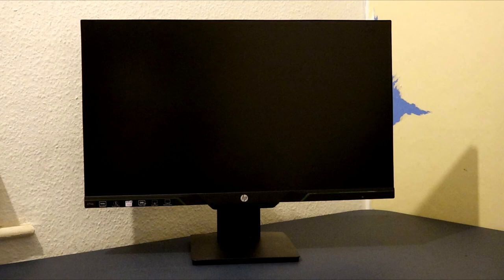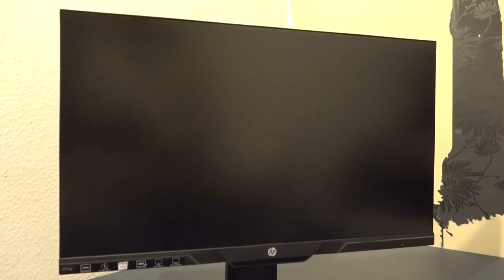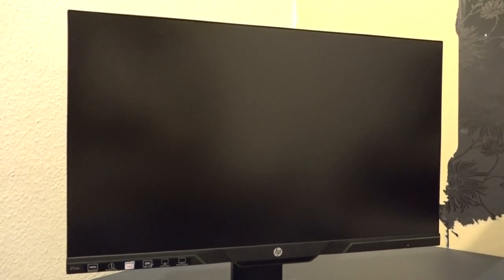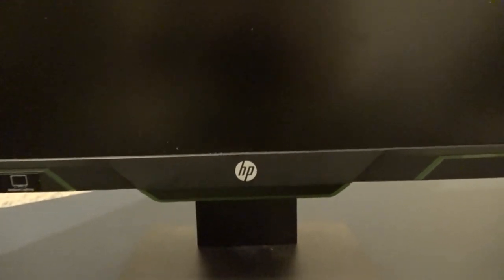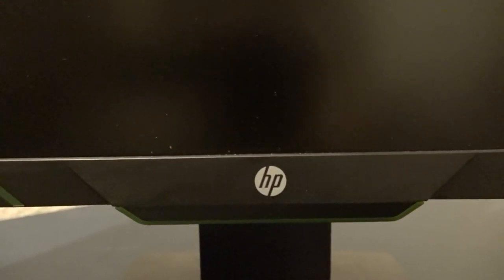Now let's look at my PC monitor. It's an HP. They first started on January 1st, 1939 — 82 years ago. They were known as Hewlett Packard, and on November 1st, 2015 they changed their name to HP, five years ago. They are based in California, United States of America.